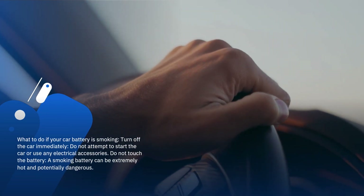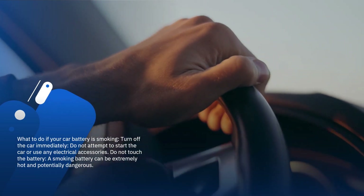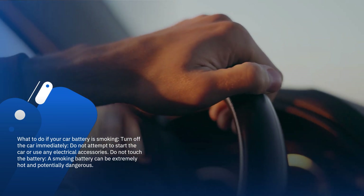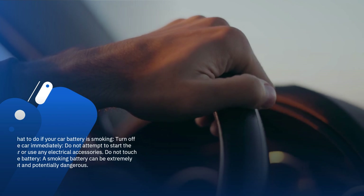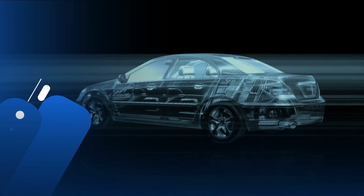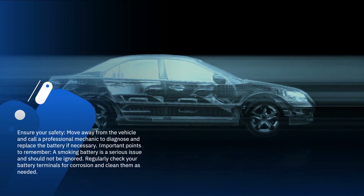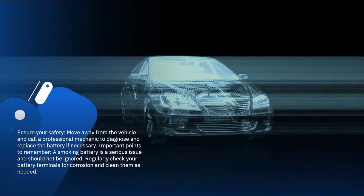What to do if your car battery is smoking? Turn off the car immediately — do not attempt to start the car or use any electrical accessories. Do not touch the battery, as a smoking battery can be extremely hot and potentially dangerous. Ensure your safety: move away from the vehicle and call a professional mechanic to diagnose and replace the battery if necessary.